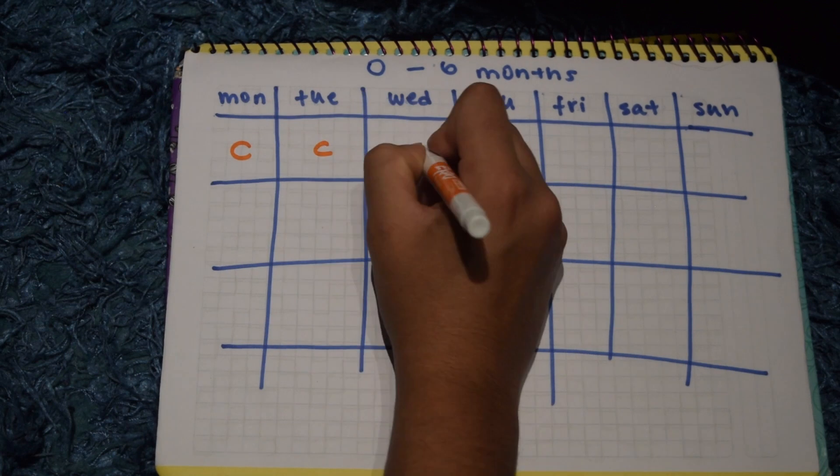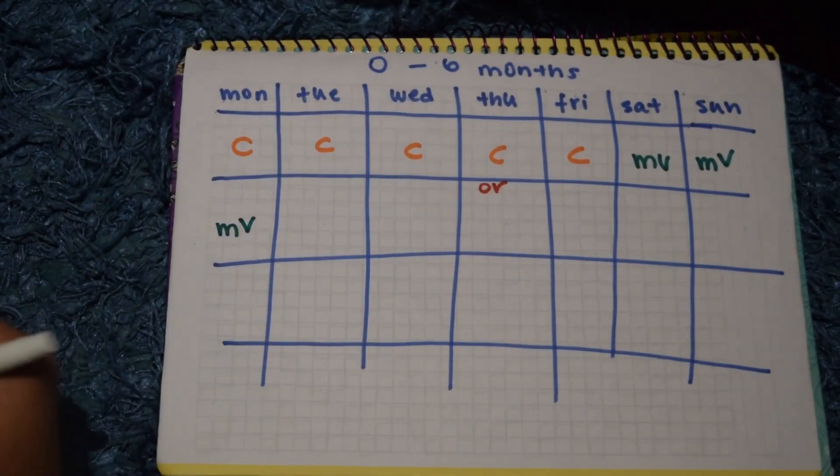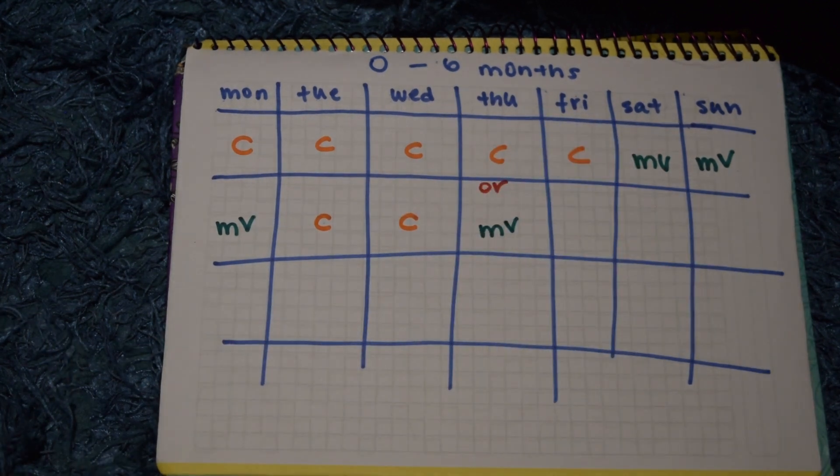How many times a week you feed your geckos depends on how old they are. If we separate age ranges into 0 to 6 months, 6 to 12 months, and 12 months onward, this is how you feed them. From 0 to 6 months, you feed them every single day: 5 times a week with calcium and 2 times a week with multivitamins. A lot of people do Monday through Friday as calcium days and weekends as multivitamin days. Personally, I think it's better to give multivitamins on something like Monday and Thursday — so they're spaced apart — and every other day give them calcium.